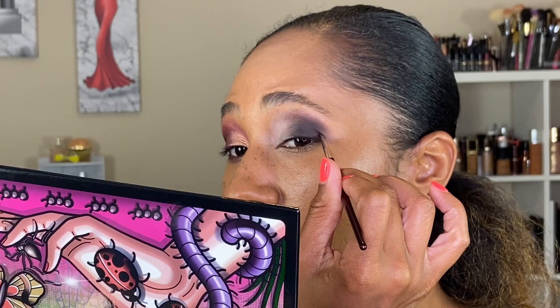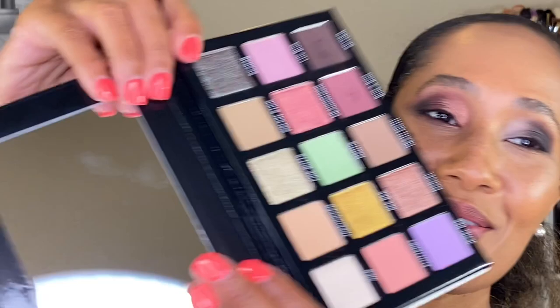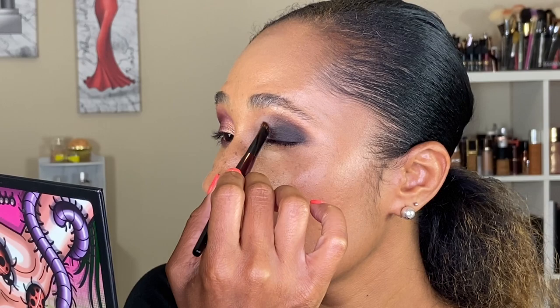Taking a Sonya G Builder Pro brush and going in with the shade Scarab — so excited to use this shadow! I love shades like this that have that duochrome red-green type of color. It is just beautiful.